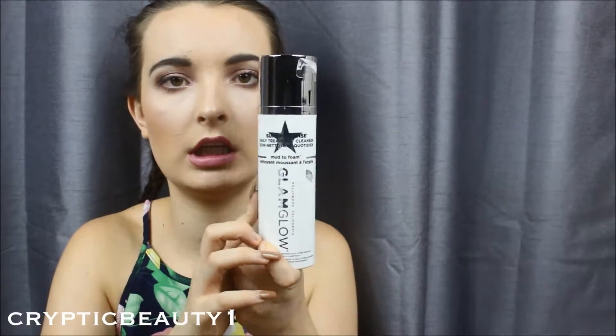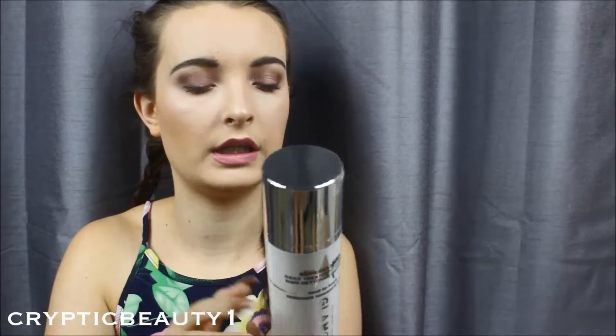Staying on the skincare path, I also picked up the GlamGlow SuperCleanse Daily Clearing Cleanser, a mud-to-foam formula. It's basically the same as shown on the box and I'm really excited to try this out as well.